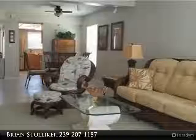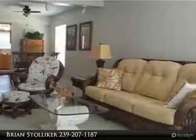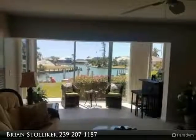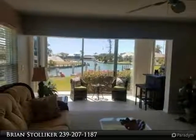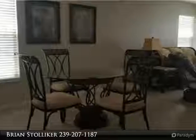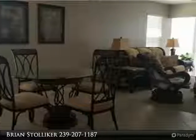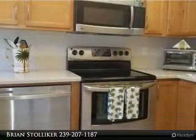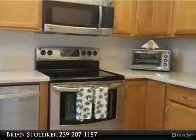The furnishings are negotiable. This light and bright unit offers an upgraded kitchen with stainless steel appliances, inside laundry, two bedrooms, two full baths, and a spacious living room with an extended glass lanai. You will be in awe over the views from the master bedroom and living areas.